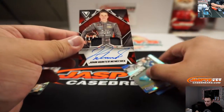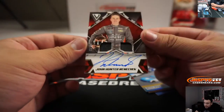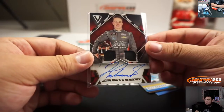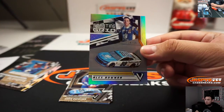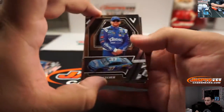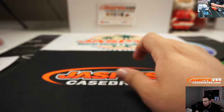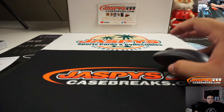We got John Hunter, numbered to 299. And it's numbered 99 — Alex Bowman. And there you go man, there was your personal box. Appreciated! JazmysCaseBreaks.com.